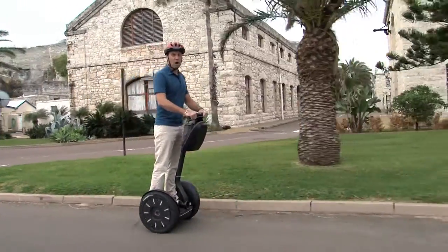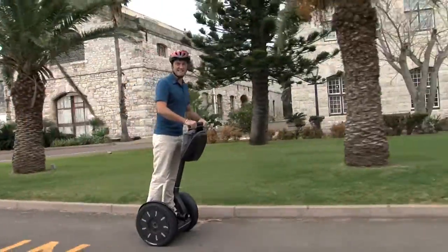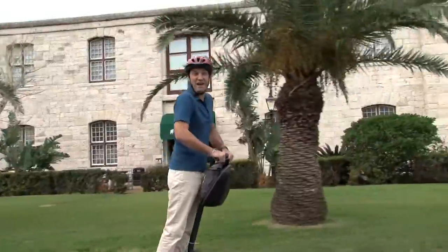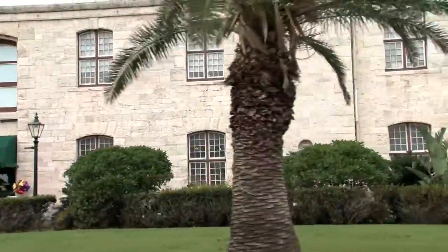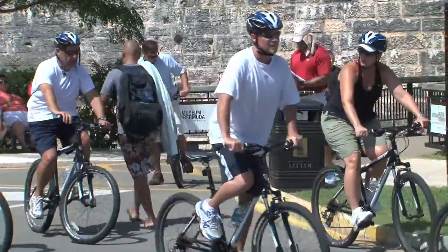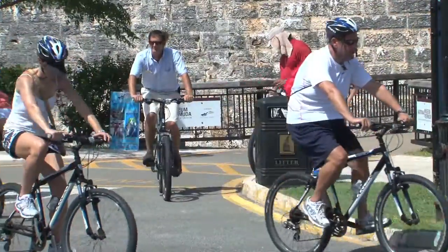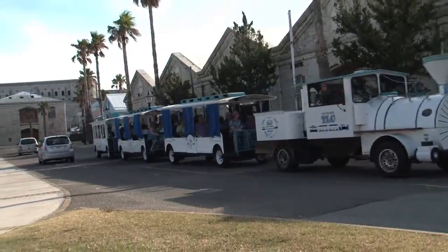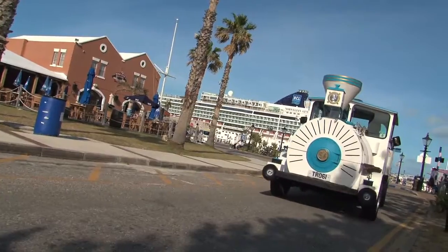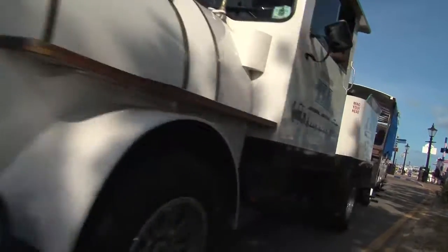You don't have to walk around Dockyard to see all these fantastic attractions. You can cruise around on your own two wheels by renting a Segway, travel in a more traditional manner by renting a bicycle, or ride in comfort aboard the trolley-style train. The train makes a continuous loop around all the major Dockyard attractions and is free to ride — so hop on and hop off at any of the stops.